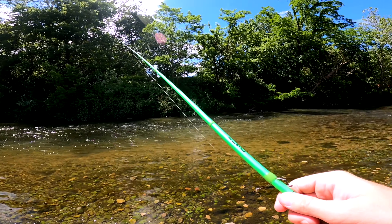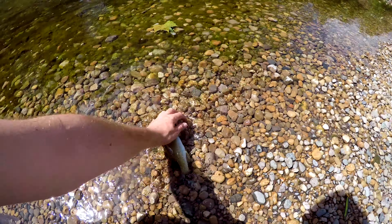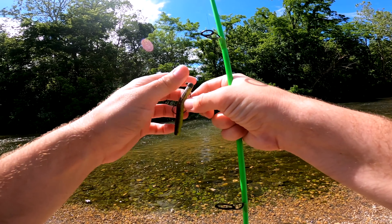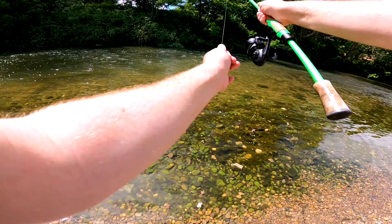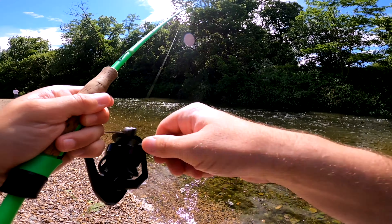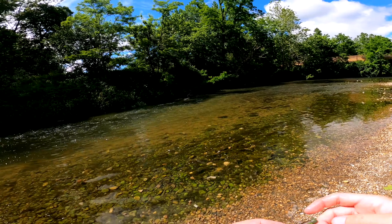Got another one! He spit it out, but hey, that's two casts in a row — as soon as I threw it in there he hammered that Ned rig. It's a good decision to move spots and switch baits. As soon as I'm throwing it out there they are just hammering it. Got one right there — got another one! Number three, they're not getting bigger, they're getting smaller, but at least what I'm doing is working.